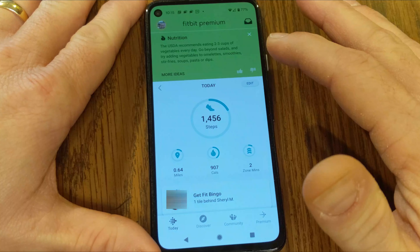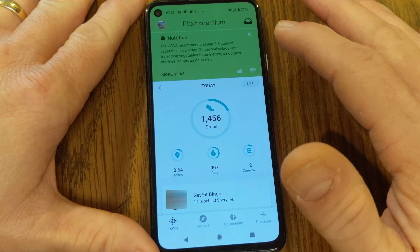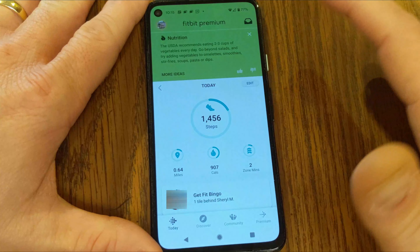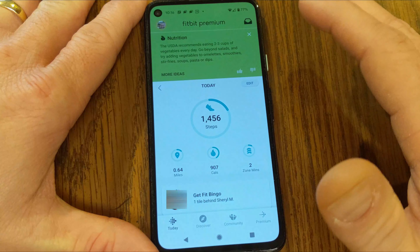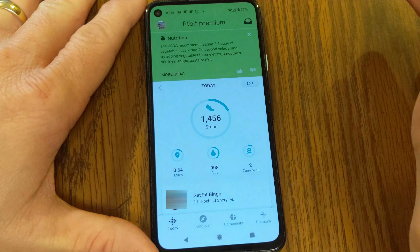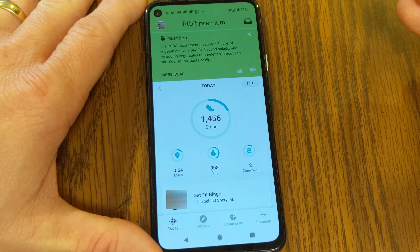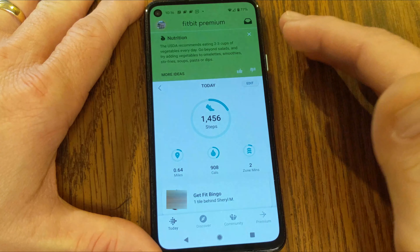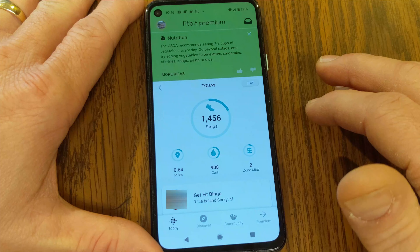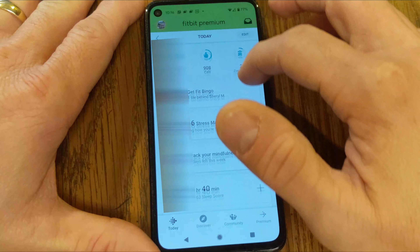The daily readiness score is only going to be available to Fitbit Premium subscribers. The Charge 5, if you've recently bought it, comes with a six-month free trial of Fitbit Premium. If you're on an older device like the Sense, Versa 3, or Versa 2, you're probably out of a trial period, so if you're not paying for it you will not be able to see your daily readiness score.